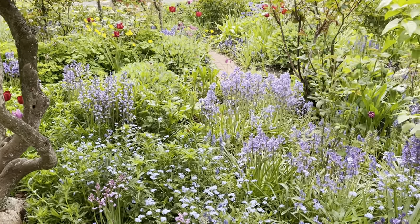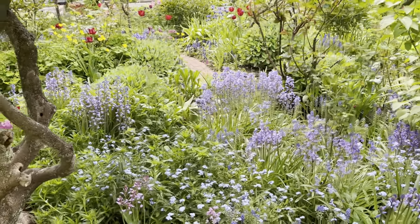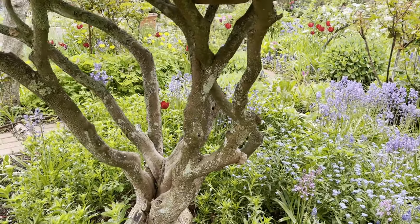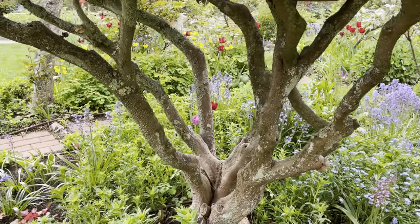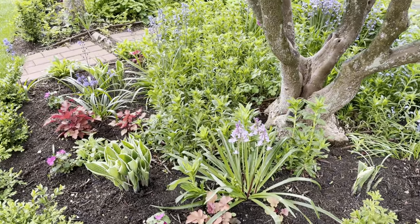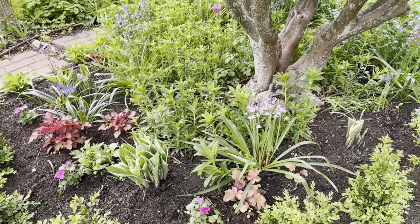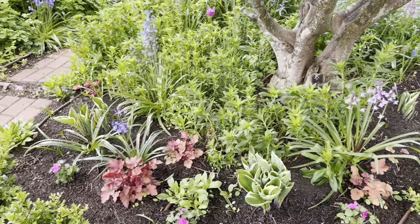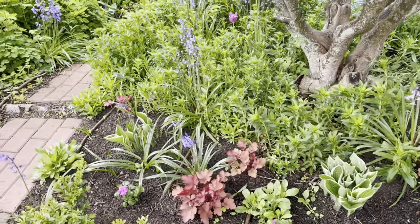My favorites are the tulips — they're just about out of season because it's gotten warm. It's been all over the map this spring, actually. A lot of unseasonably cool weather until recently, and so that's meant that everything is a month later than we had it last year. But still, everything's looking healthy.